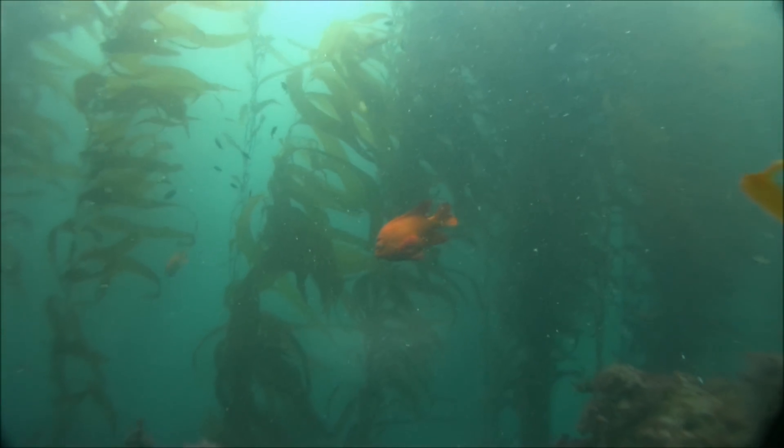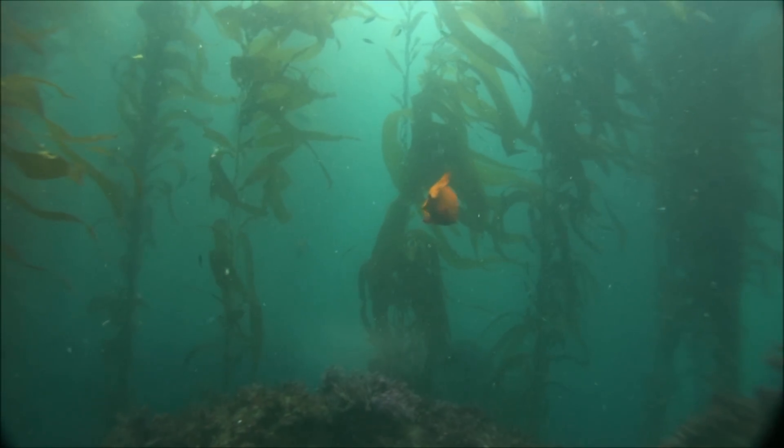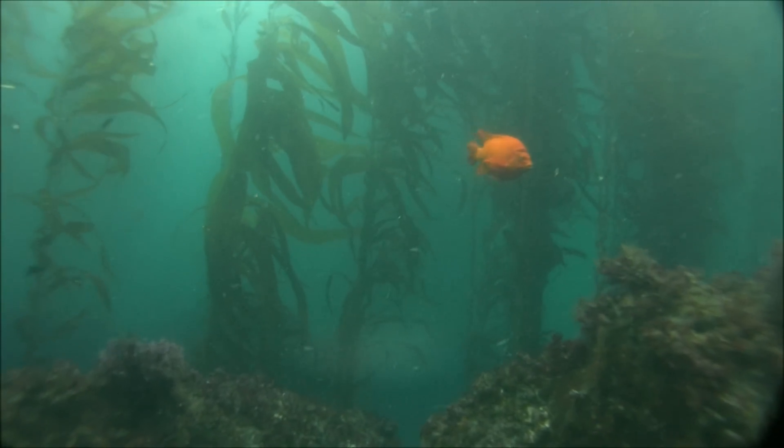The reason why these Garibaldis protect their nests so much is because the condition of their nest is what causes the female to come and decide to lay her eggs in his nest.